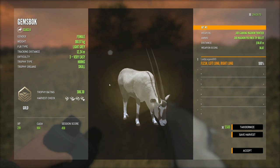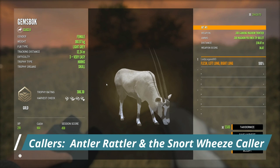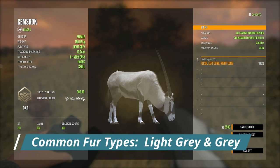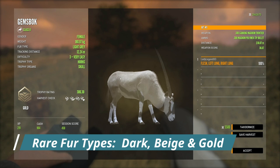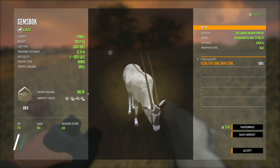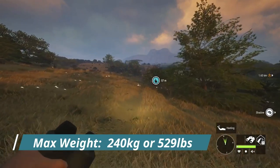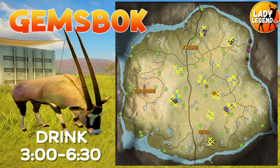There are two collars for Gemsbok: the Antler Rattler and the Snortweez collar, which works for them even though it isn't listed. The common variations are light grey and grey. There are three rare variations: dark, beige, and gold, all considered very rare with a less than 0.1% spawn rate. They go diamond at 337.5 and their max weight is 240 kilograms or 529 pounds.